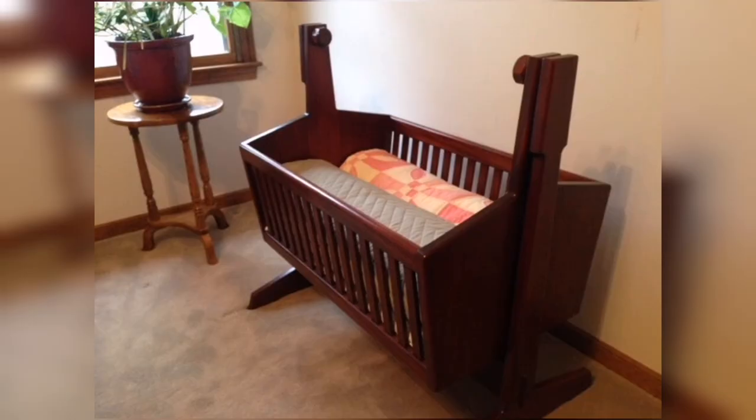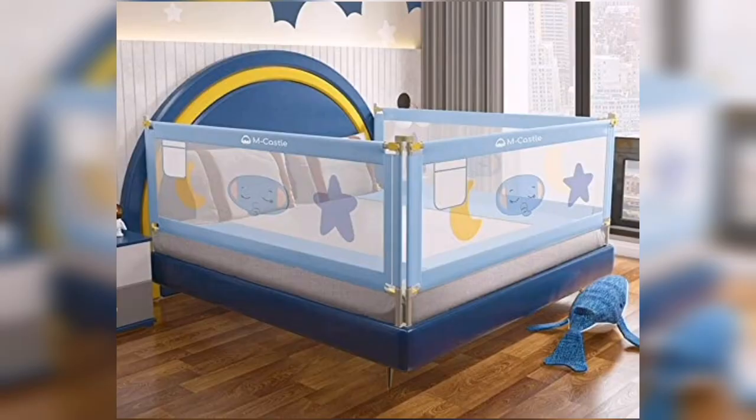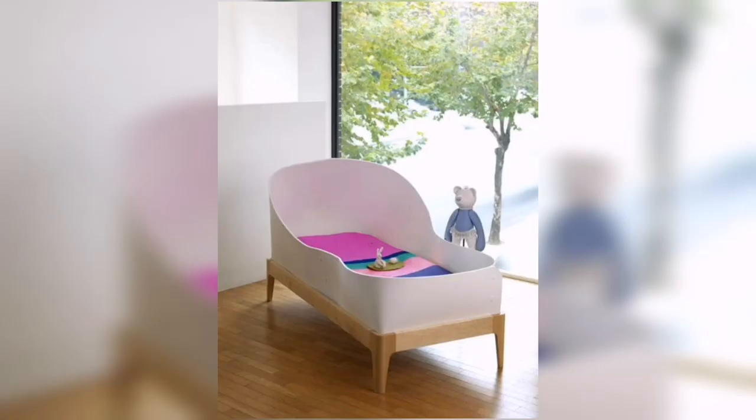One of the most important things to consider when choosing the perfect baby bed is the safety of the baby. Make sure the bed is sturdy, has a protective cover, and is able to withstand a lot of weight.